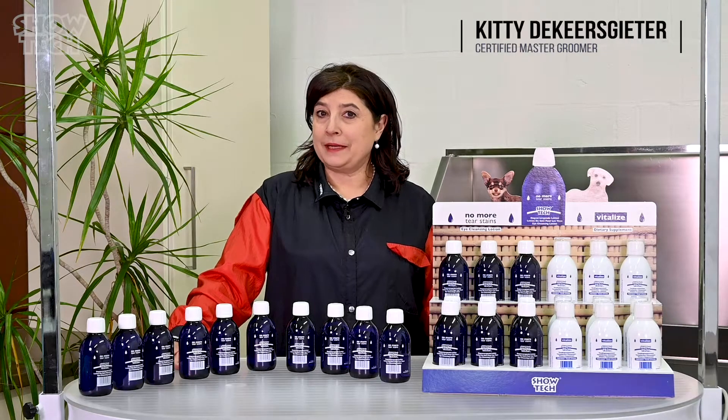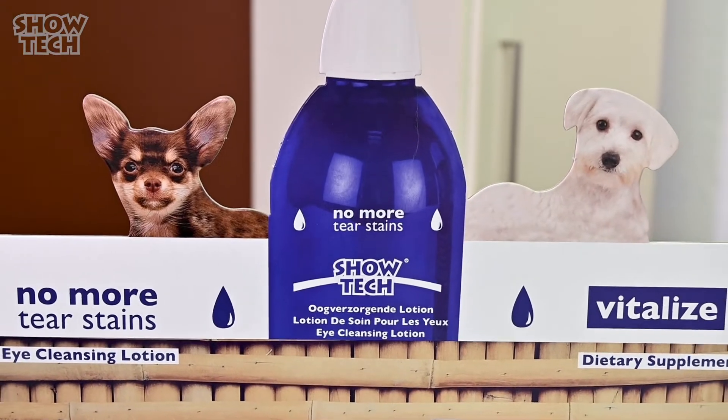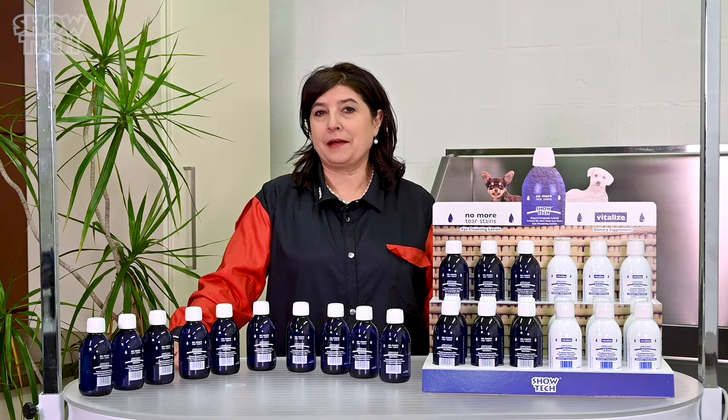How do you solve your pet's tear stains? This is what this video is going to be about. This is Kitty for Showtech Products. Welcome back to our channel.